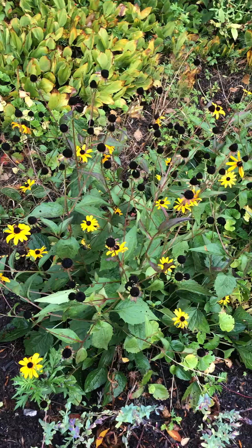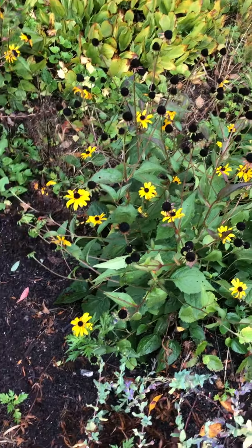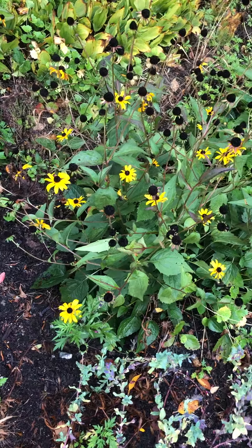It likes a nice moist, well-drained soil. It has a long blooming season and attracts butterflies and hummingbirds.